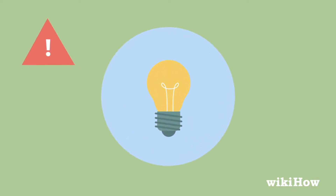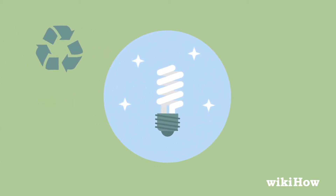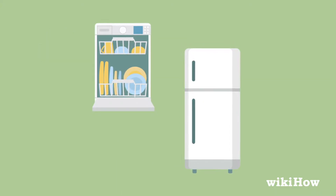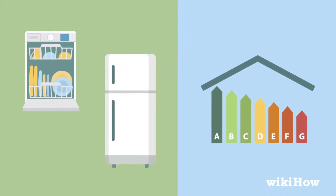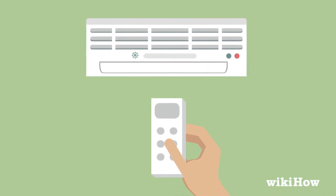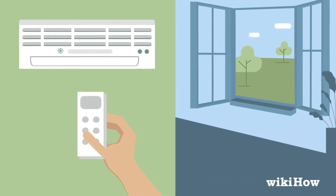To conserve energy, you can replace any incandescent light bulbs in your home with compact fluorescent bulbs, as they're more energy efficient. Next time you're shopping for a new appliance, like a fridge or dishwasher, look for one that's energy efficient to help lower your energy consumption. Keep the heat and air conditioning off as much as possible, since that will save energy too.